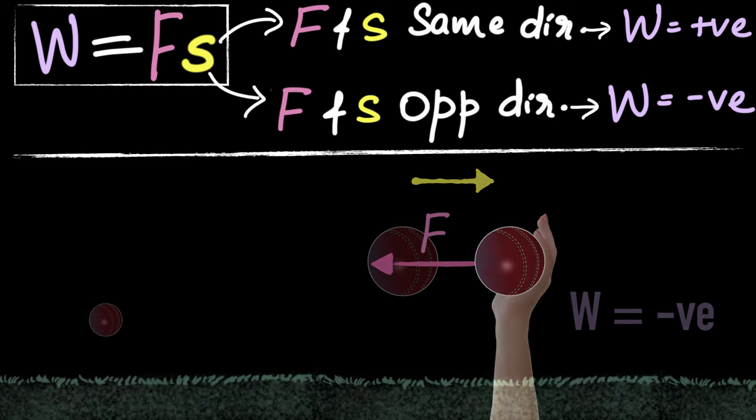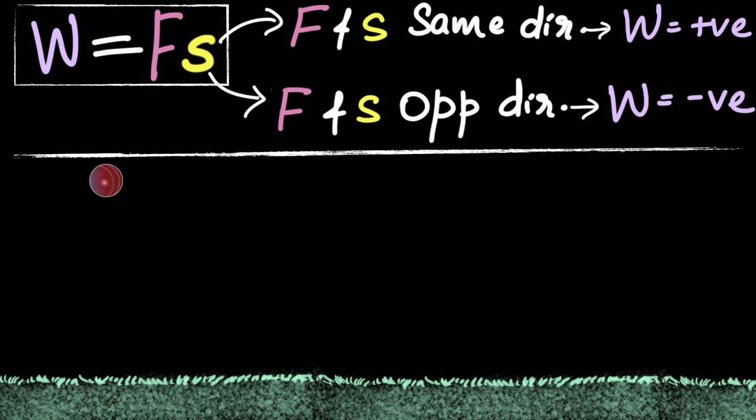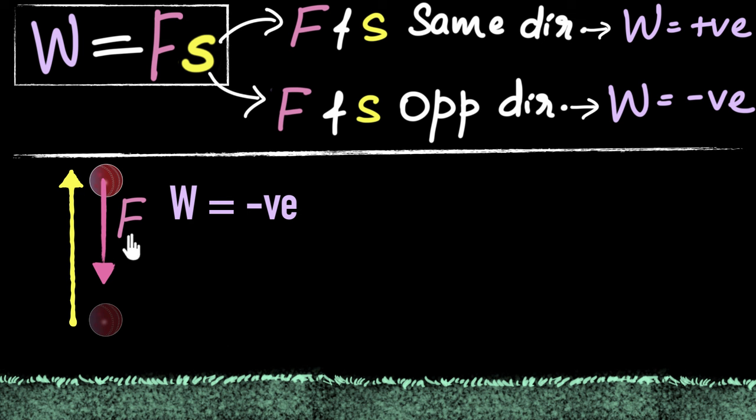Now imagine you throw a ball up. Consider the upward motion of the ball. During this time, gravity is putting a force on that ball. What is the work done by gravity during the upward motion? The force of gravity always acts downwards, but the ball is moving up. The force and displacement are in the opposite direction, which means gravity is doing negative work on the ball during the upward motion.